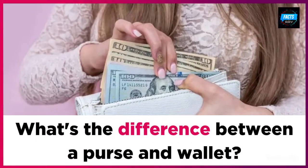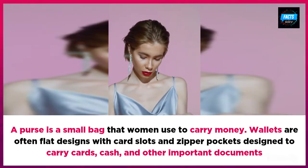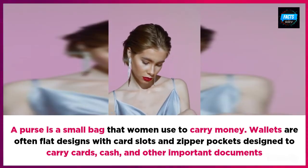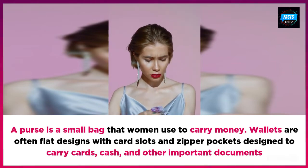What's the difference between a purse and wallet? A purse is a small bag that women use to carry money. Wallets are often flat designs with card slots and zipper pockets designed to carry cards, cash, and other important documents.